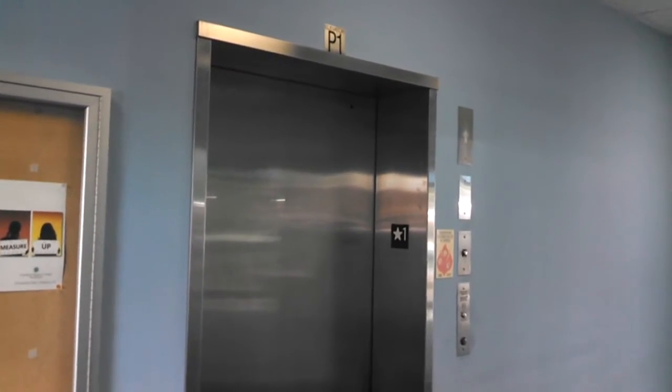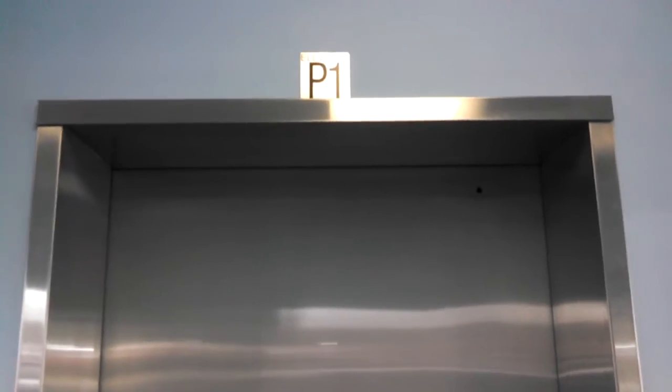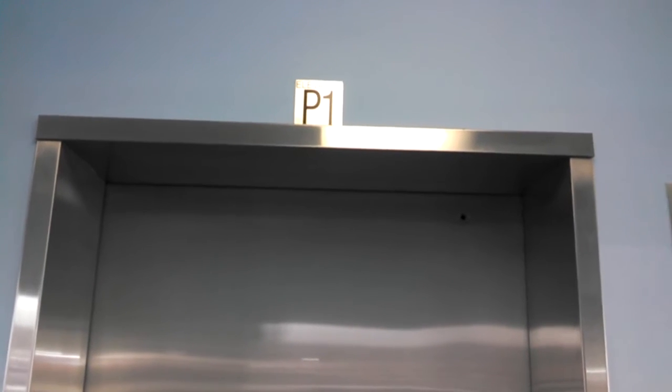No, not the Islamic State. It's a ThyssenKrupp ISIS elevator — the infamous elevator from ThyssenKrupp that actually came with Kevlar ropes and has been known to have failures. I'm not sure if this one has Kevlar ropes still or not, but we may be able to see for sure.